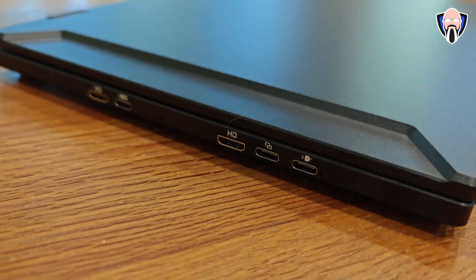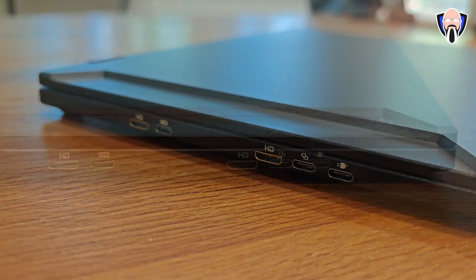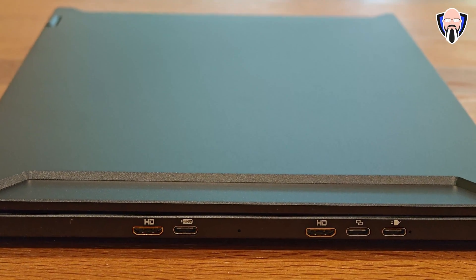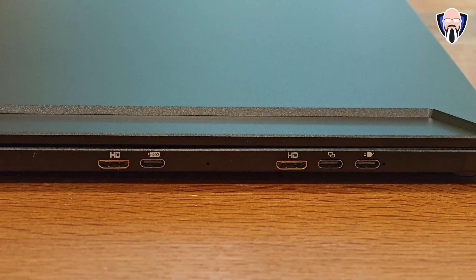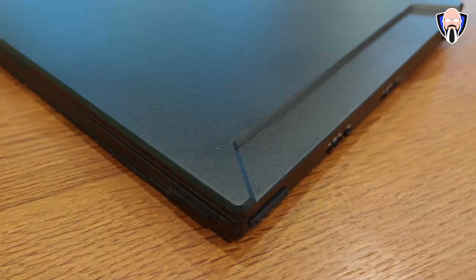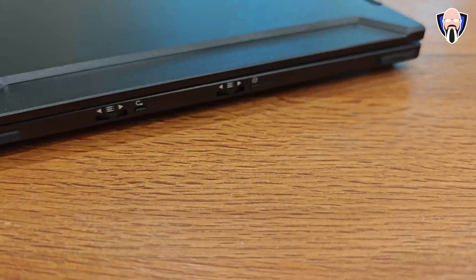I'm going to start off by talking about the fact that this is technically two displays. I do enjoy U-Perfect's external display solutions, which are typically a single panel — either 15, 17, or even 18 inches depending on the resolution configuration. The point is it's an additional screen to augment the experience you have on your PC.